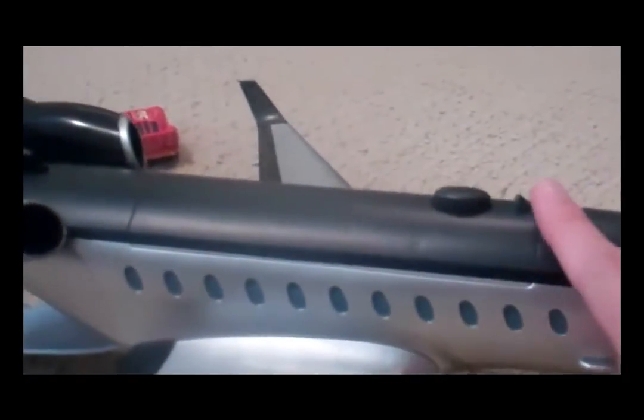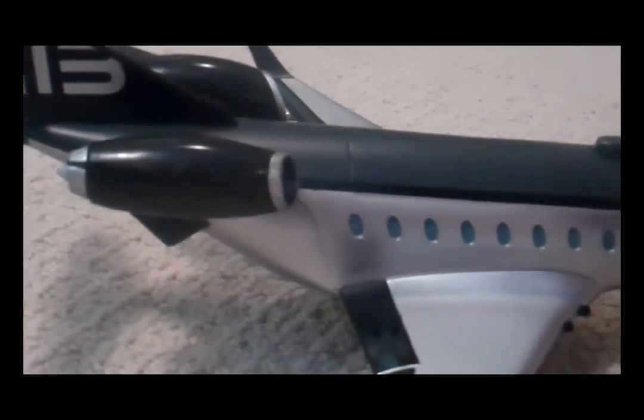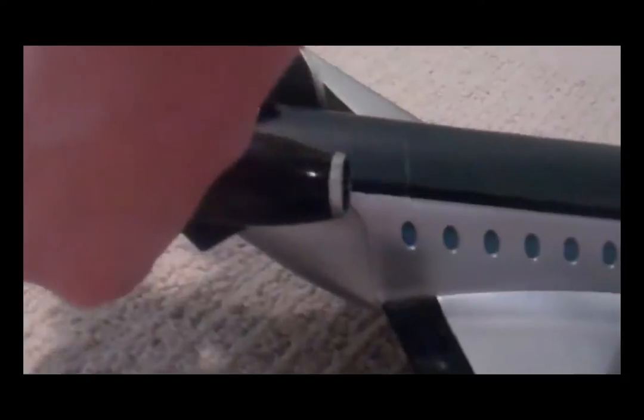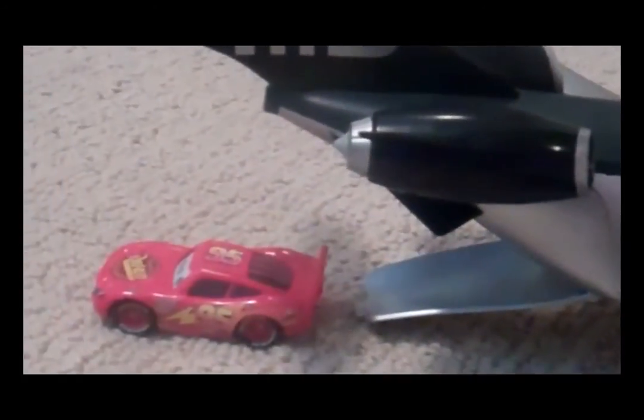But if you press this button, Lightning pops out. Let's try that again. Okay — Lightning! There we go. Enjoy him. Thank you.